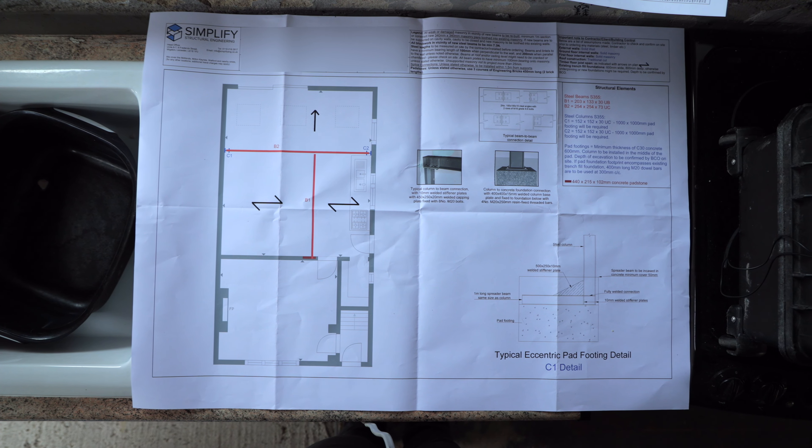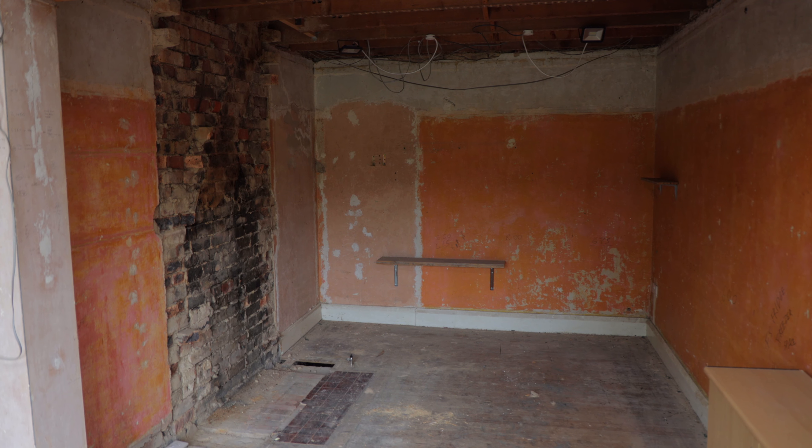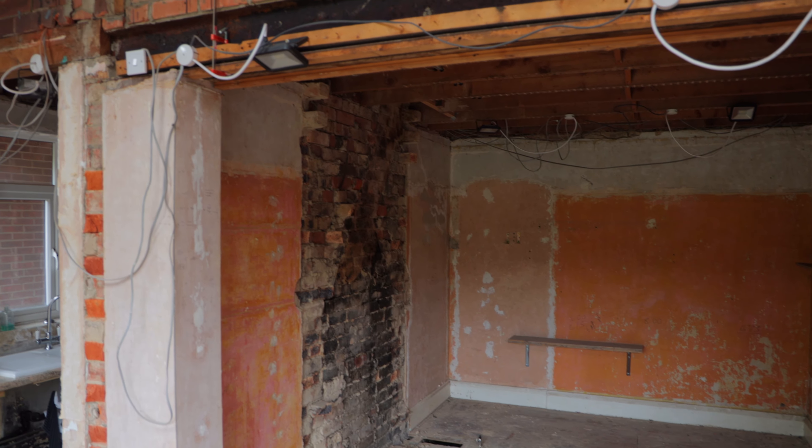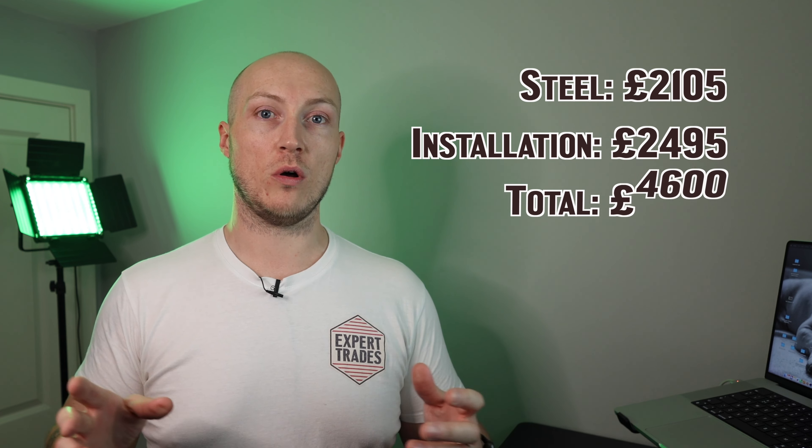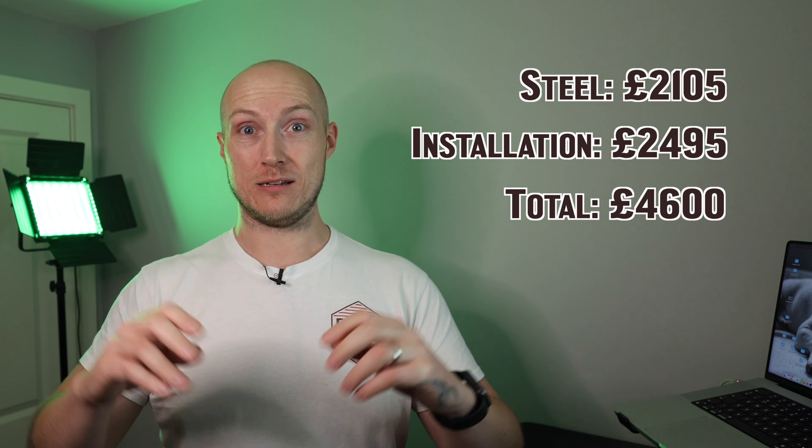The engineer sized up the property, did calculations, and provided us with a design for the steel beam structure. That wall is load-bearing, and once taken out it creates quite a big open void that needs support. We then took that design to Dixon's Engineering, who fabricate and install the steel. The total cost for fabrication and installation, excluding VAT, is £4,600 — broken down as £2,105 for the steel itself and £2,495 for installation.